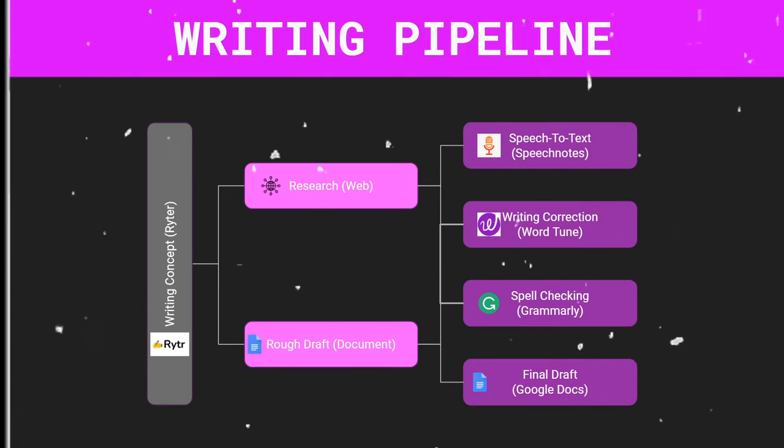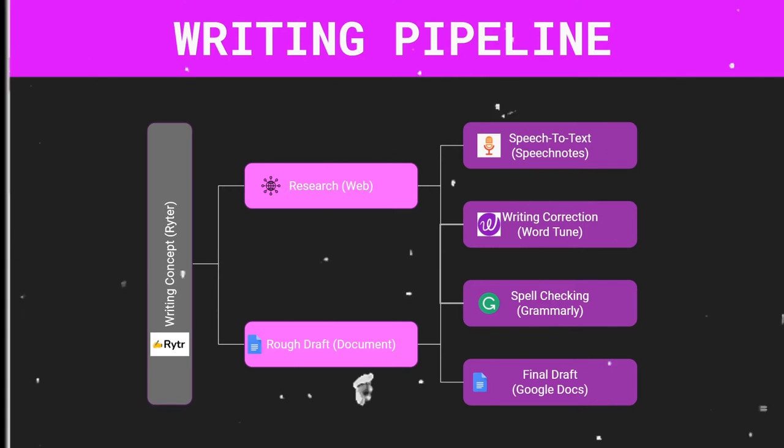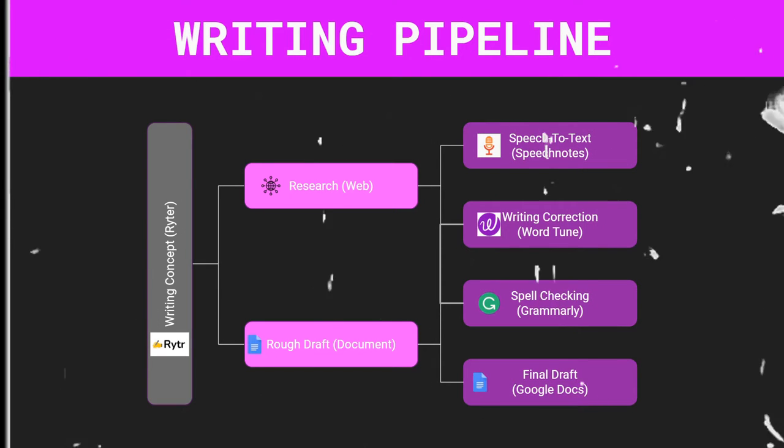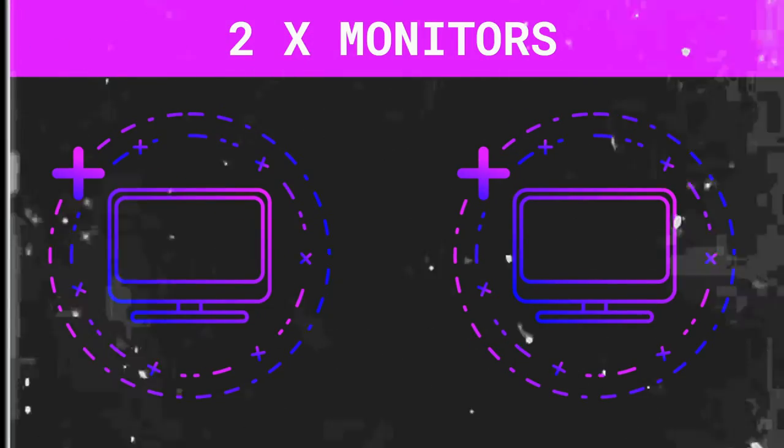I'm going to show you the exact writing pipeline that I use to generate ideas, create a rough draft, and produce thousands of words with minimal typing, editing, and using artificial intelligence tools to format and produce highly proficient and engaging stories that people will actually want to read. Before this, you're going to need at least two monitors and a microphone.